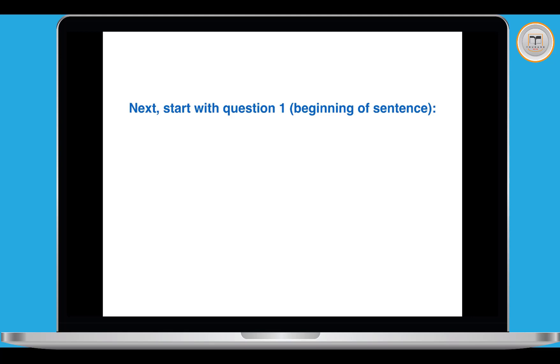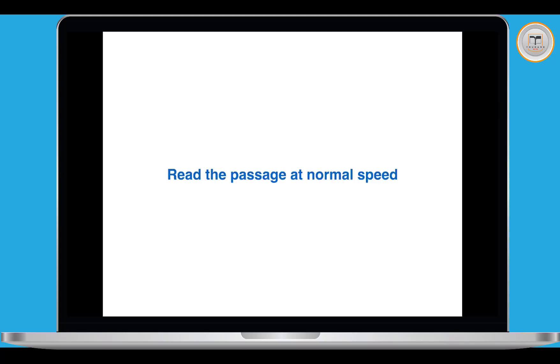Question one: the beginning of the sentence is 'The Rorschach test is often used by psychologists to...' We could underline 'Rorschach test' but the whole article is about that, so more important is 'often used by psychologists to'. What is this test often used by psychologists to do? Then we go to the passage. Remember, read the passage at normal speed from the beginning — if you're skimming or scanning you might miss the answers.